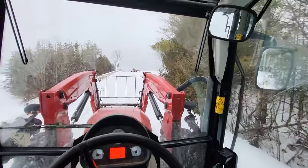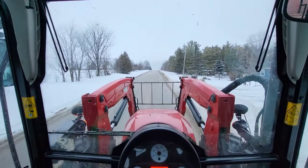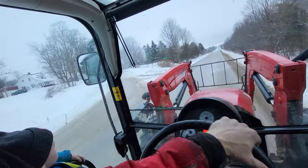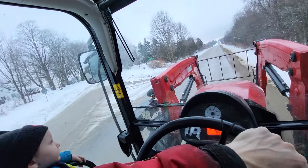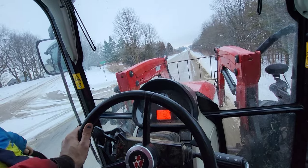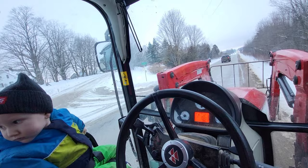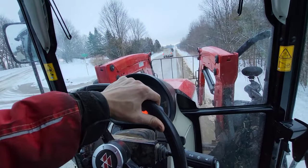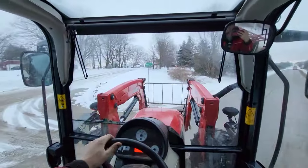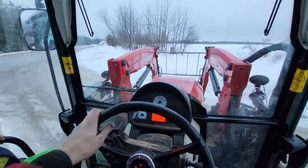Only two more bales to unload. Now I just gotta find a place to turn around up here — I think there's a side road. Should be enough room here. We better let these people pass us. Okay now we're gonna do a loop-de-loop. Oh yeah, that was perfect. Now we're on our way home.